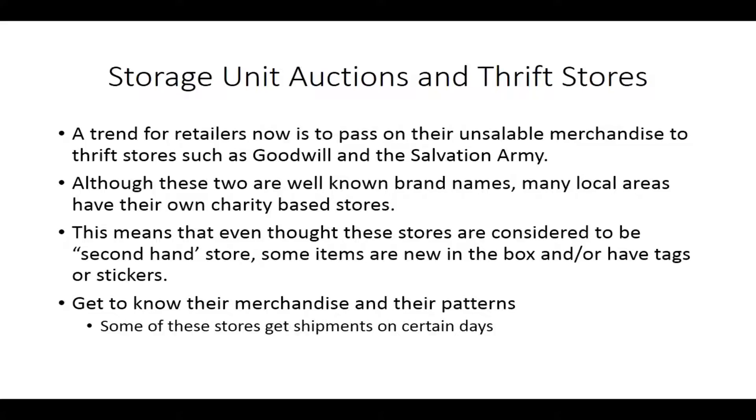These charity stores tend to have shipments come in on certain days, so you probably want to time your sourcing for those days — those times when you know they're going to be getting their trucks or shipments. Some of these locations also have half-price days, so you want to be aware of each and every one of these charity stores' policies and the way that they do business. Some FBA sellers find this to be very lucrative — getting merchandise from these charity stores and then placing them on Amazon FBA.